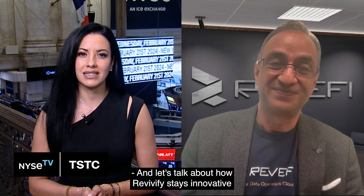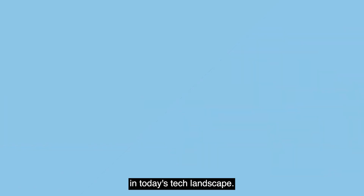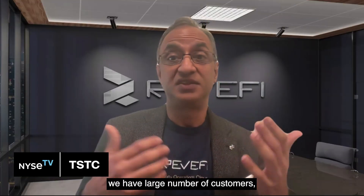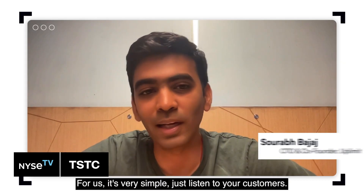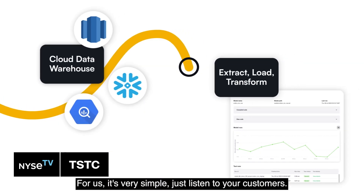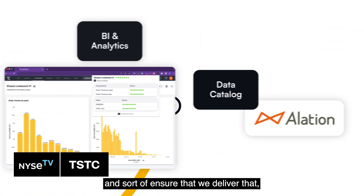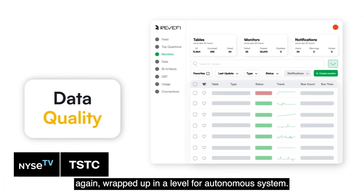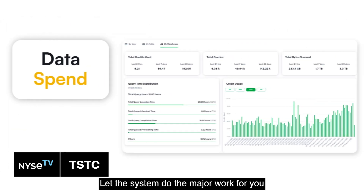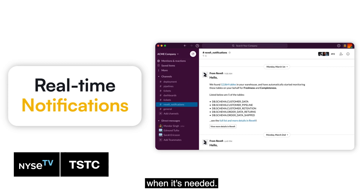Let's talk about how Revify stays innovative to meet the dynamic needs of data teams in today's tech landscape. We have a large number of customers, whether they're in public sector, healthcare, finance, or startups in various stages, because all of them want to use data. For us, it's very simple — just listen to your customers. There are so many challenges where we can help, and we continuously watch around that. We deliver that wrapped up in a level of autonomous system. Let the system do the major work for you, and you can augment it with human knowledge when needed.